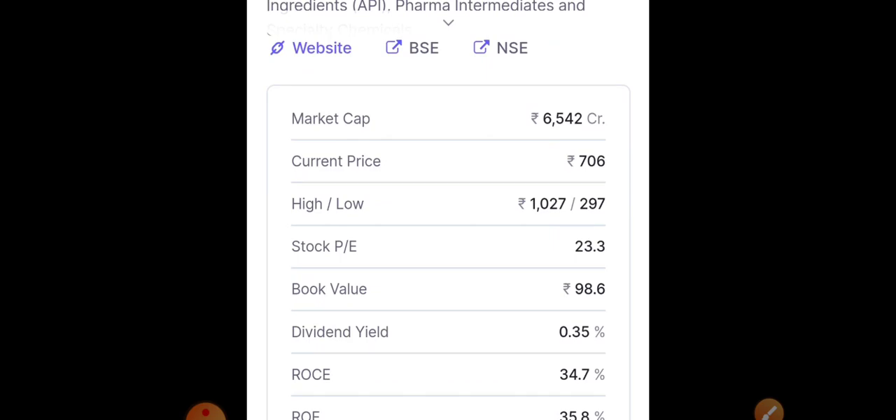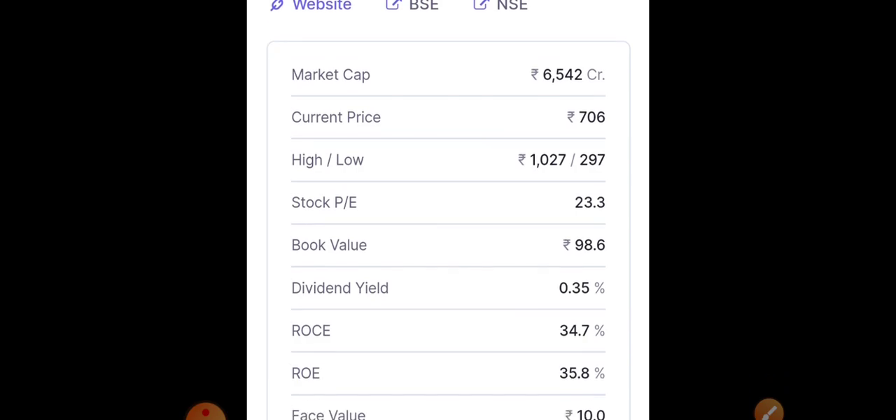Aarti Drugs is already a 6,500 crore market cap company. The current price is around 706, stock PE is around 23.3, and book value is around 98. ROCE and ROE are very good, standing at around 34.7 percent and 35.8 percent respectively. The fundamentals of Aarti Drugs are well known and very good.